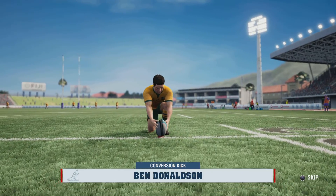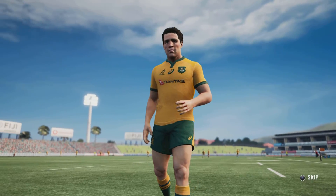Donovan has the conversion. Not the toughest kick I've seen him line up, but he still takes his time as he looks to add the extra two.